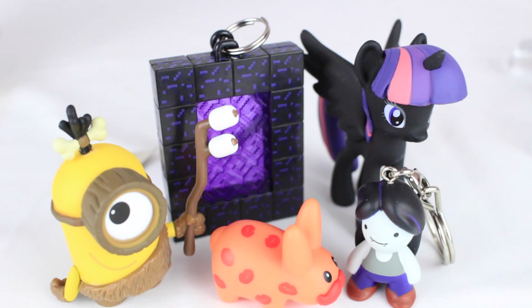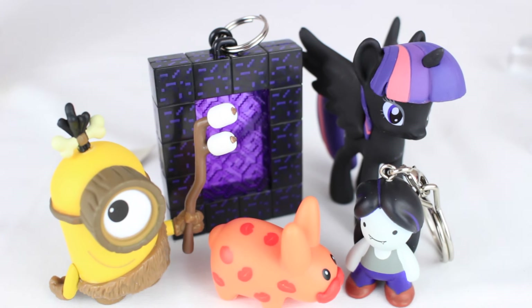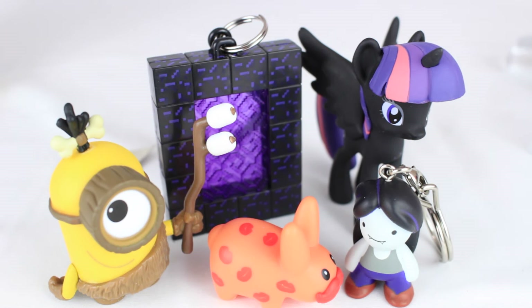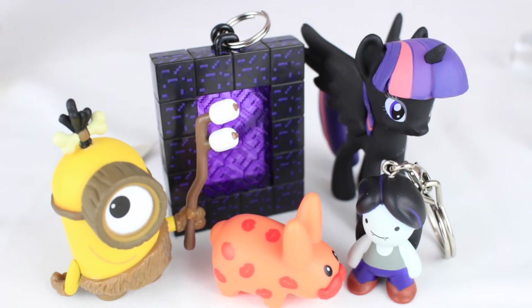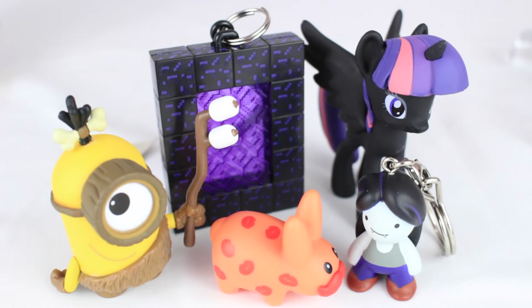As for my favorite thing I got in this video, I think it's the Labbit because it's so cute. For what I would get more of, I think maybe the Labbit, or maybe the Minecraft — but I want to get the Minecraft Craftables, except those are like $12 each, which is pretty expensive for a video. I'll probably just get one and combine it with some others. If you enjoyed this video, go ahead and give it a thumbs up and subscribe for more videos. I hope to see you in my next review.